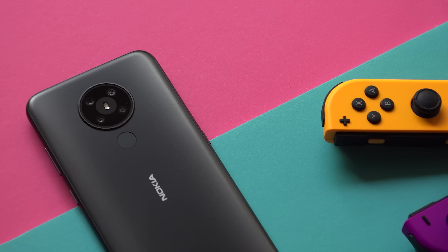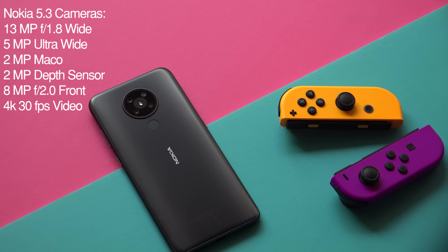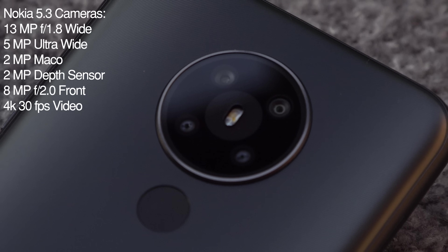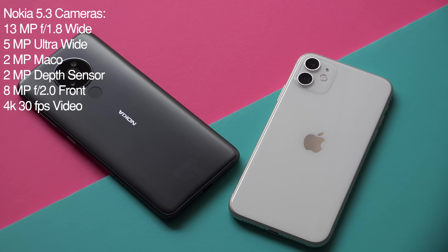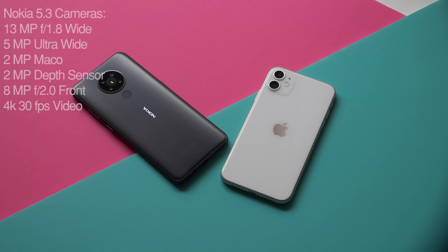So let's go over the specifications of the cameras of every device. I'll start with the 5.3, which has four cameras on its back. The main camera is a 13 megapixel unit with an aperture of f1.8, and you also have a 5 megapixel ultrawide camera and two 2 megapixel cameras — one for macro images and the final one for depth and bokeh effects.